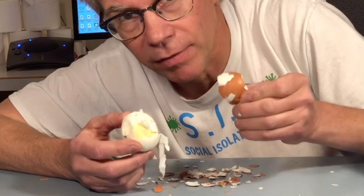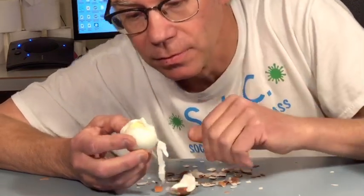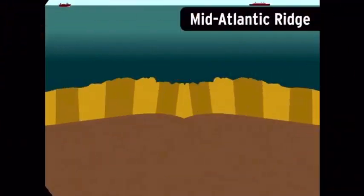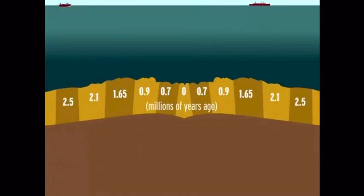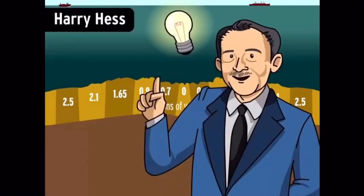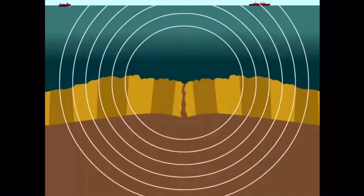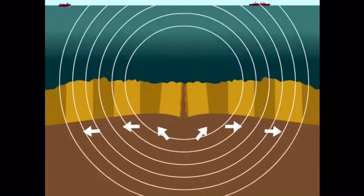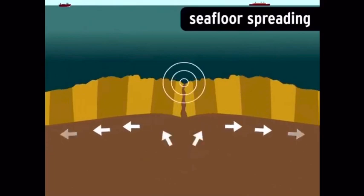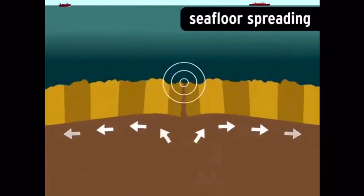The Earth's surface is covered by crustal plates. Tests revealed that the farther you got from the ridge, the older the sea floor was. So a geologist named Harry Hess proposed a revolutionary idea: new sea floor was forming at the ridge and spreading outward to make room for more. In other words, the surface of the planet was moving. Hess called this process seafloor spreading — it seemed to indicate that rock was being forced up from inside the planet.